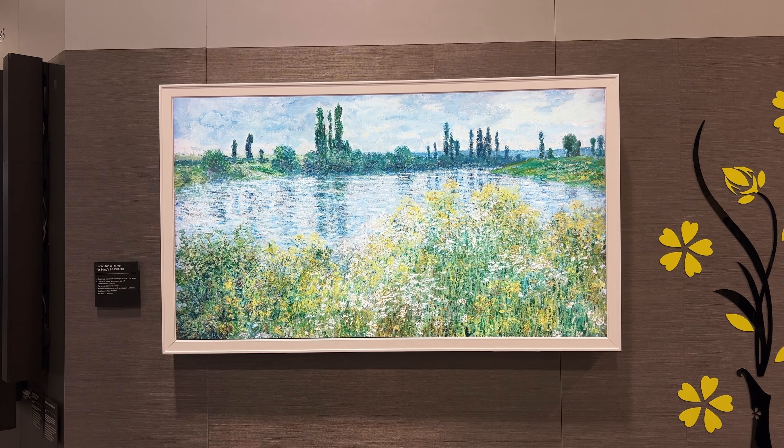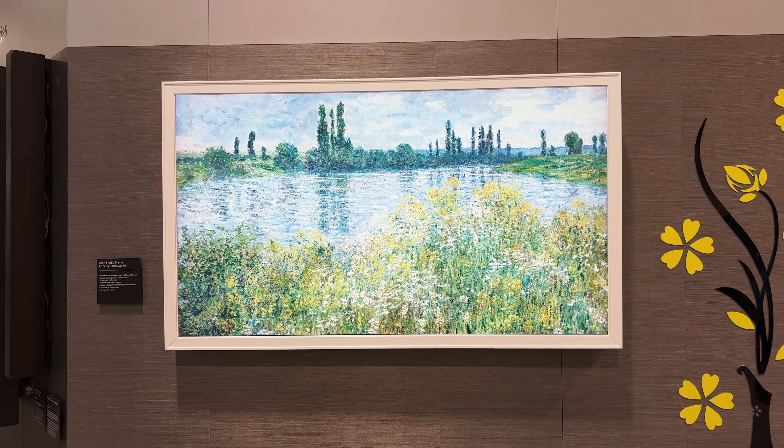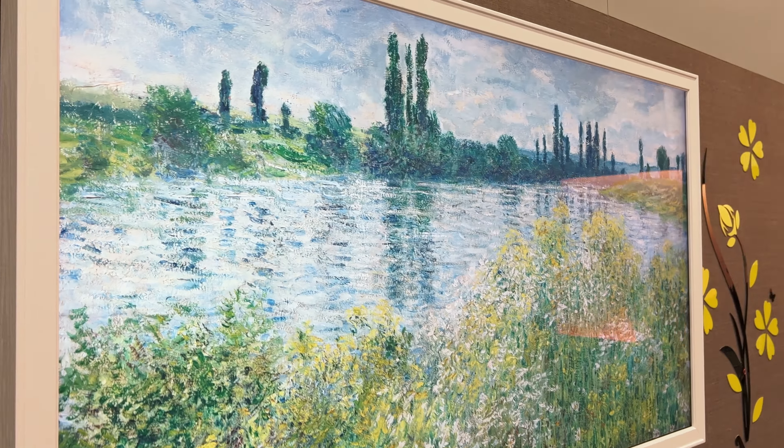Like I saw it and I was like, I need this. Dude, that looks good.